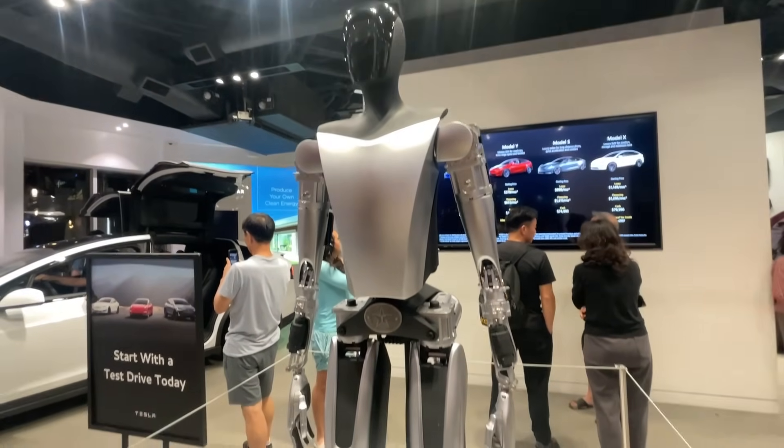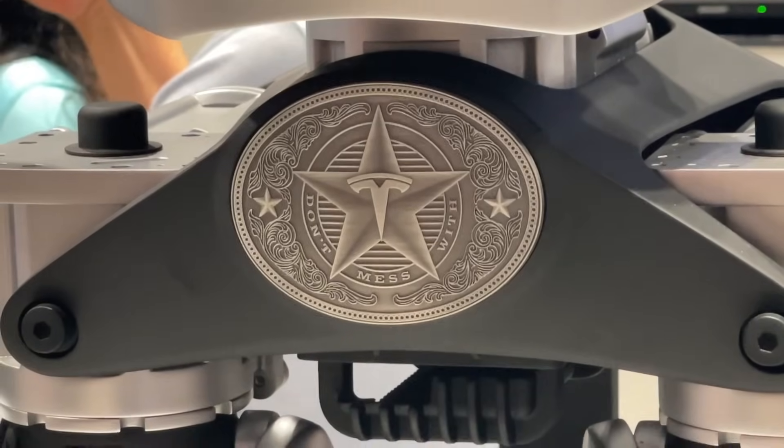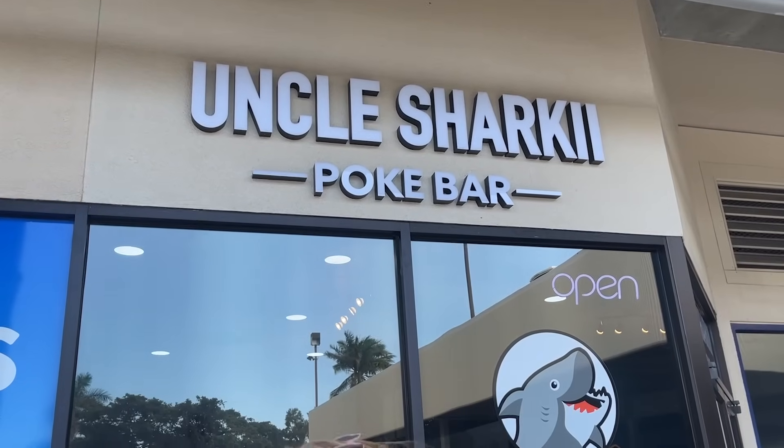Look at this — the Tesla bot! Elon is such a freaking troll. We have Rich here — what's up! They just got engaged on this trip, congrats! Visiting Hawaii and out of nowhere he said hi to me. One cool thing about living in Hawaii is I've made so many friends here, and one of my friends just opened up this place we're about to go eat at right now — Uncle Sharky Poke.